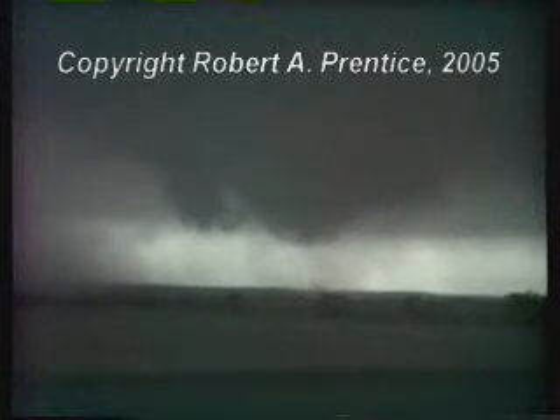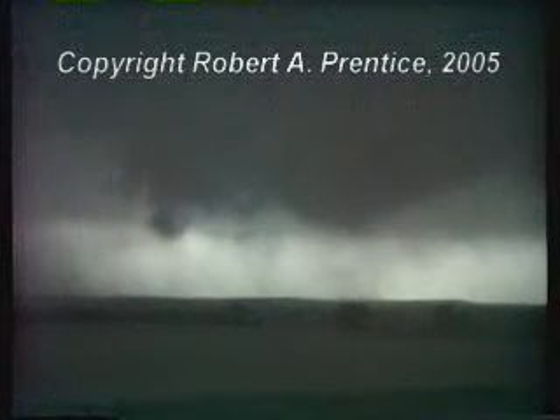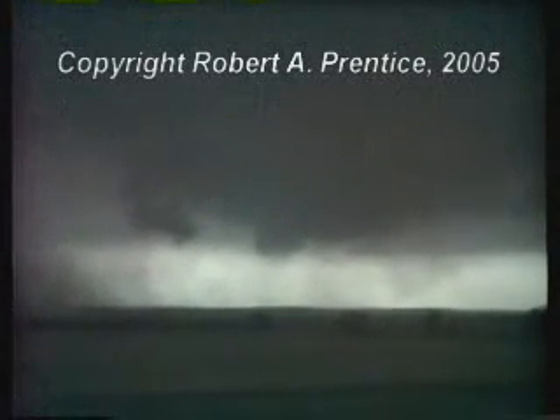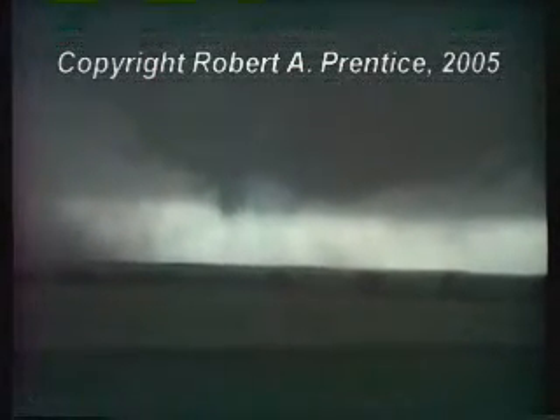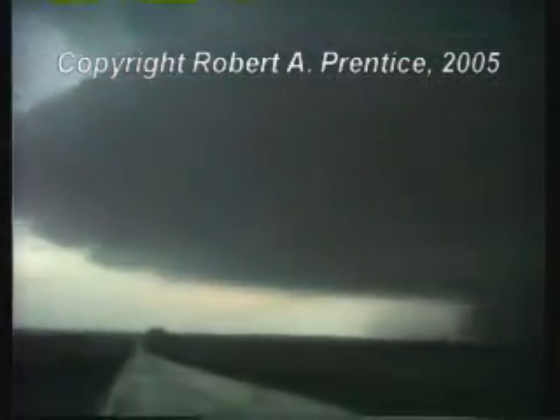I'm not getting this with a still. I think video speaks louder, I hope. Large, multi-vortex circulation. Let's get the whole structure again. Looking south. Looking southwest. Looking due west. Now back to the circulation.